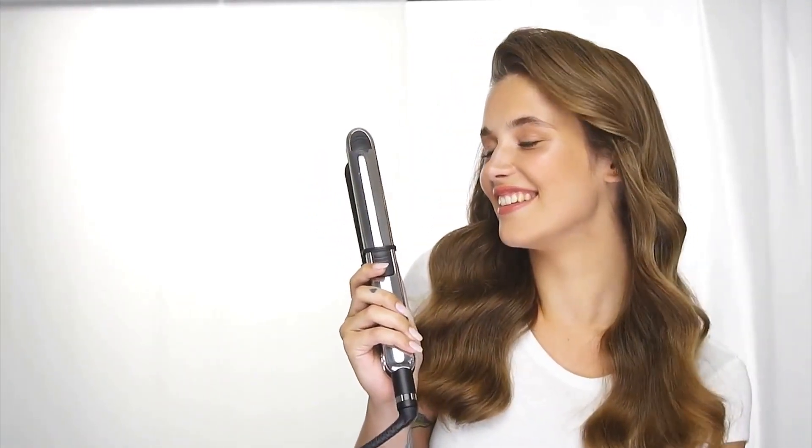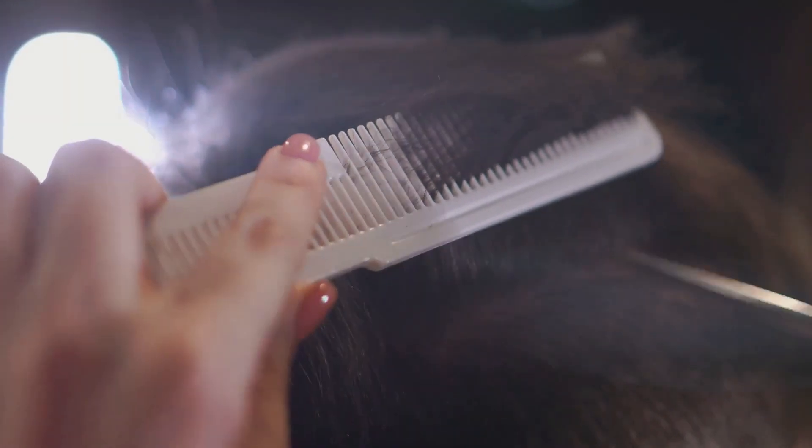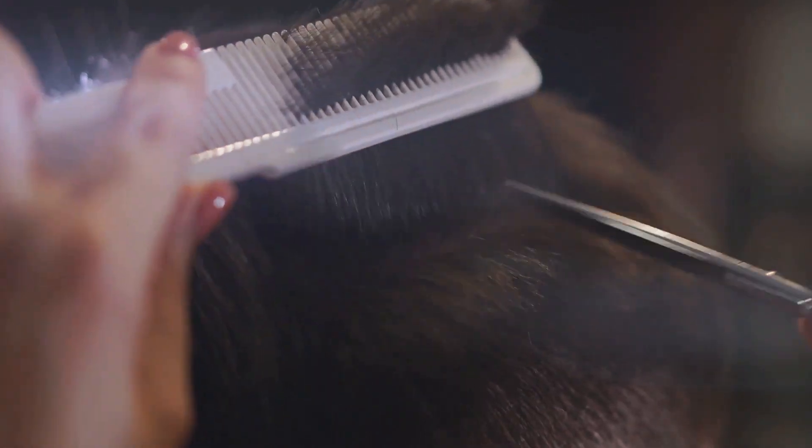Secondly, minimize heat styling. Excessive use of hair dryers, curling irons, or straighteners can cause significant damage. When you do use these tools, always apply a heat protectant to shield your strands from the high temperatures. Next, don't forget the importance of regular trimming. Even if you're growing your hair out, a trim every six to eight weeks can help keep split ends at bay and maintain the overall health of your hair.